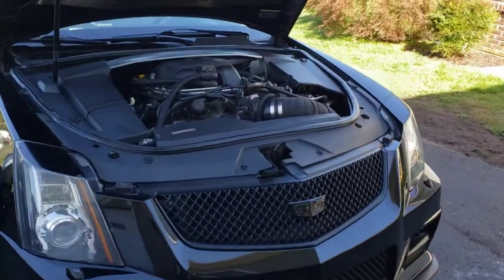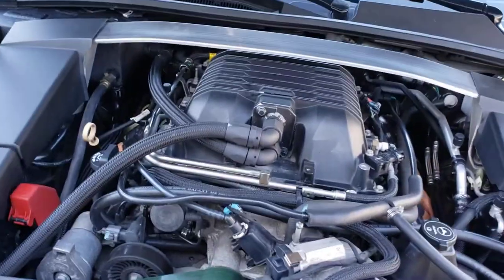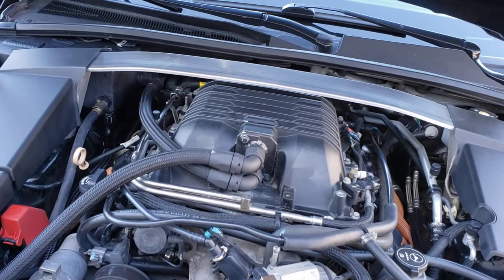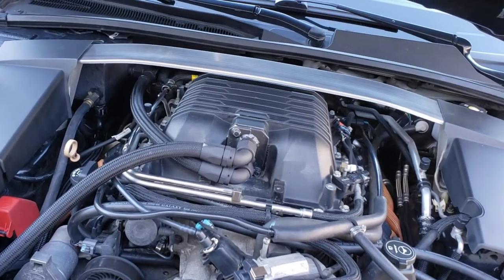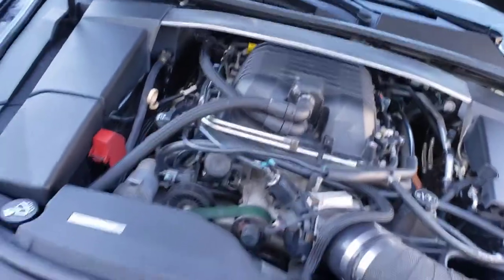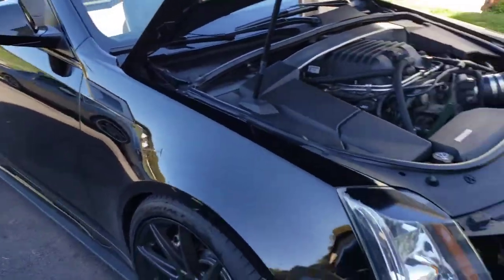This car's been dynoed — it's got a 2.55 pulley on it. I'll have to go through the full mod list and post it in the description, but it's putting down 580 horsepower to the wheels and 605 foot-pounds of torque.